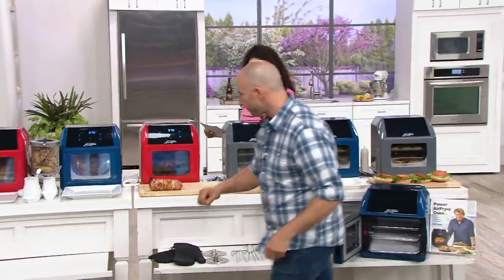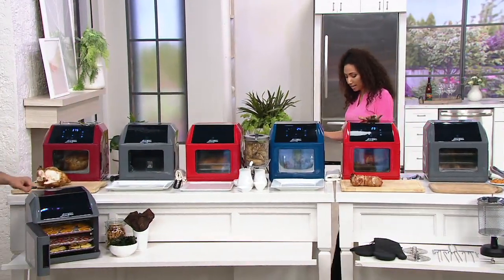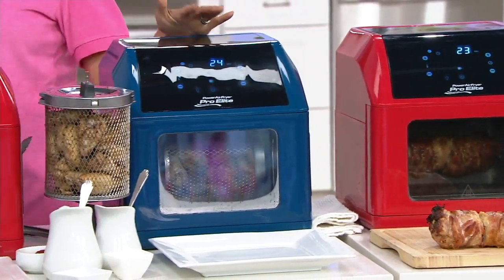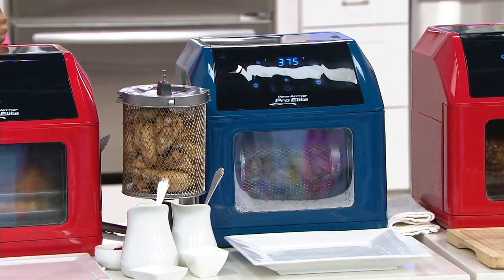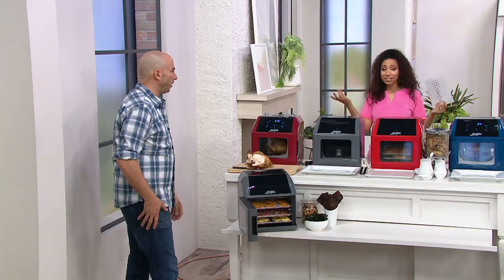As far as colors, we have slate, which is exclusive. We have red. We have navy, which is exclusive. We have cinnamon, which is exclusive. Eggplant is no longer available. So those are your color options.